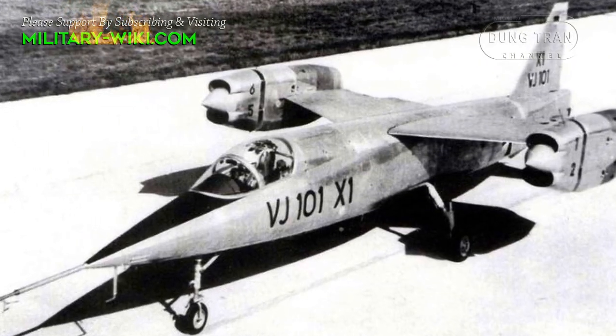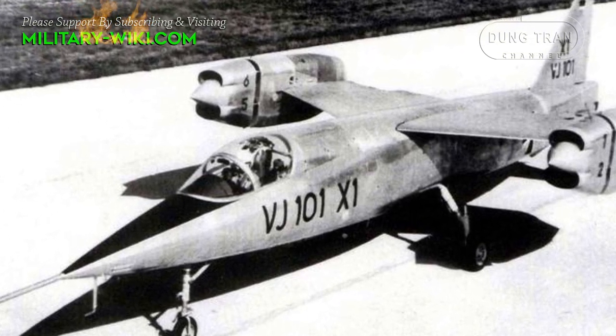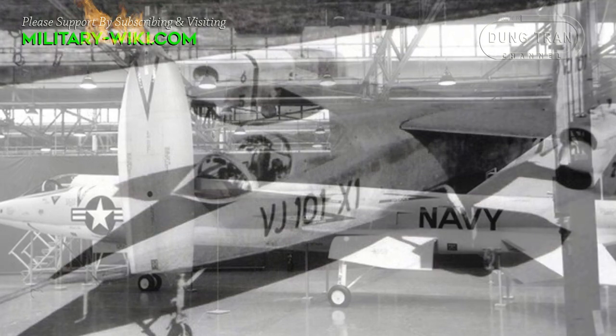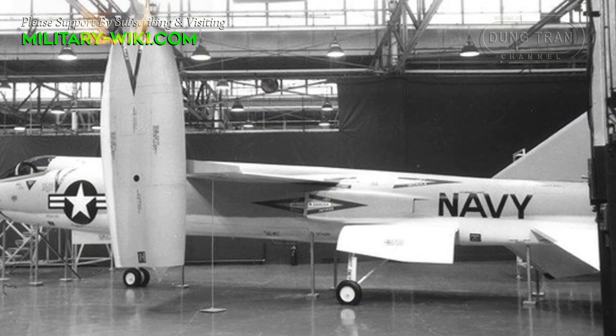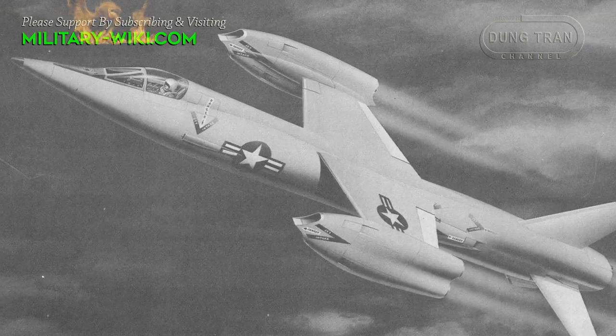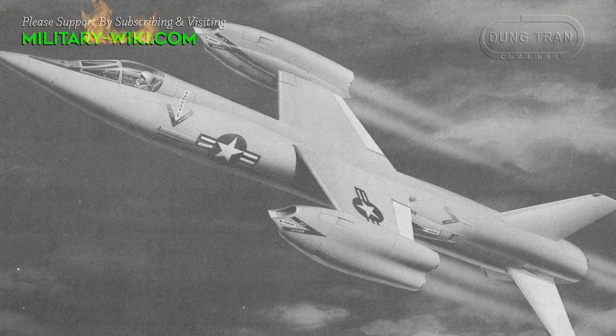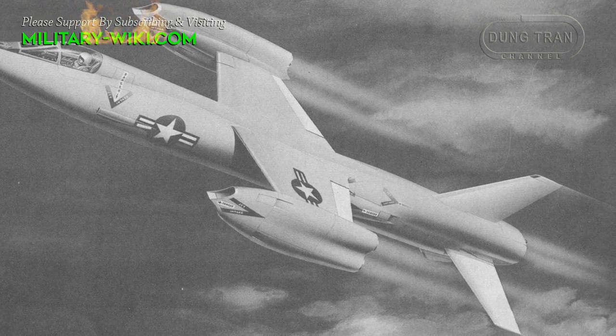On December 5, 1960, the design mock-up was shown off in its Air Force configuration for the first time. The Navy had lost interest and quickly removed itself from the equation. In the spring of 1961, the Air Force canceled their involvement and, just like that, the project in the United States came to an abrupt end.